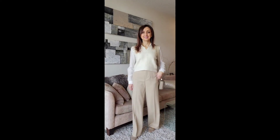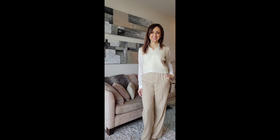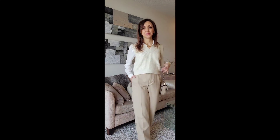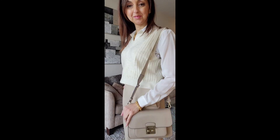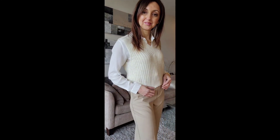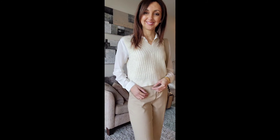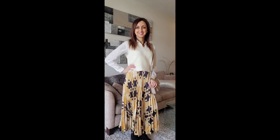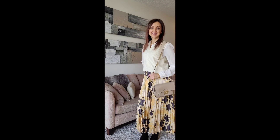This vest is perfect for creating an office look, and I've paired it with a silk cream shirt and a pair of beige wide leg trousers and loafers. Pairing the vest with a pleated skirt and a pair of boots makes it perfect for spring.